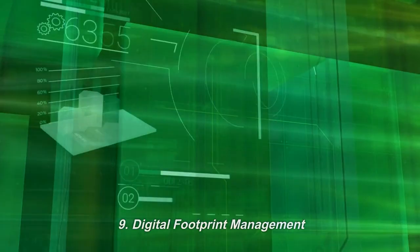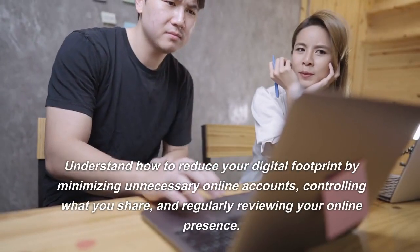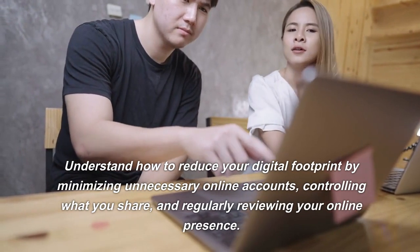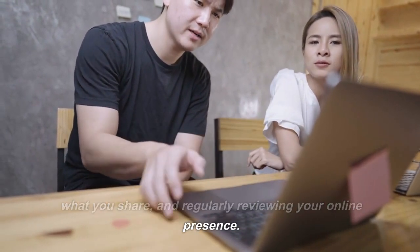9. Digital Footprint Management. Understand how to reduce your digital footprint by minimizing unnecessary online accounts, controlling what you share, and regularly reviewing your online presence.